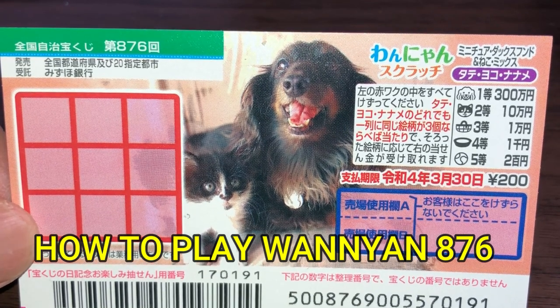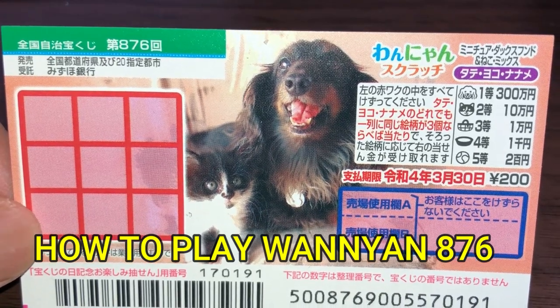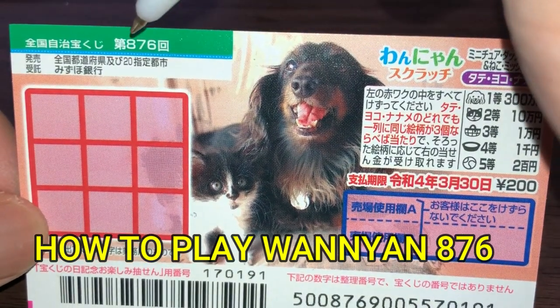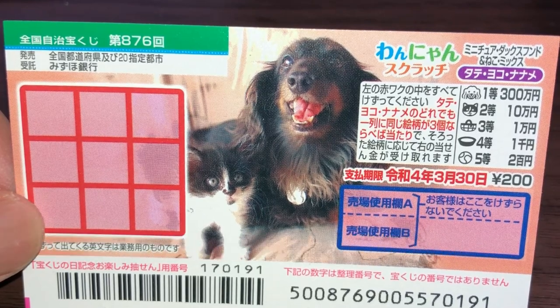Hello, my lottery friends! It's James in Japan. It is March 9th, 2021. You're looking at a new Japanese scratch ticket called One Yun Scratch, for drawing 876. I got this when I was in Nagoya.